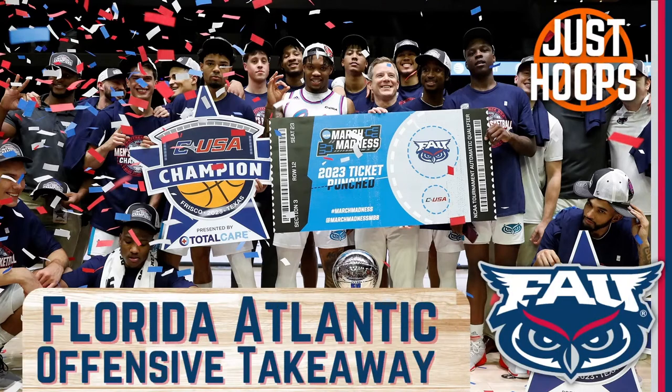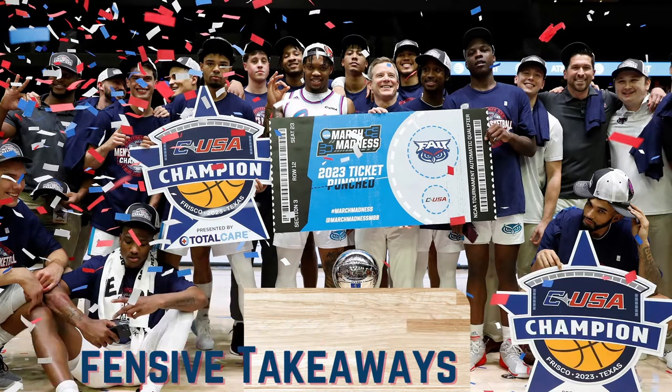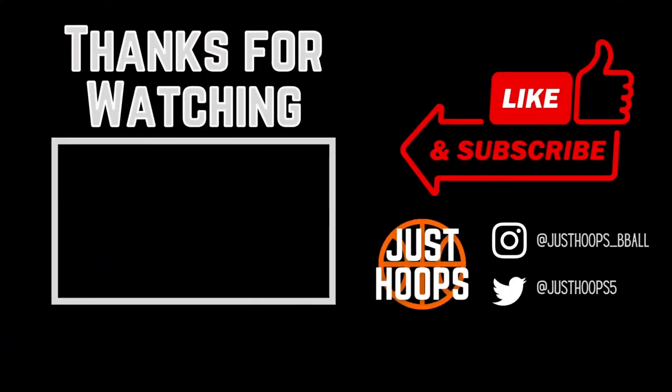This Florida Atlantic team is one of the best in college basketball — the way that they attack, move the ball, and play off of each other. They have highly skilled, high-IQ players and Dusty May is a tremendous coach. I hope you guys enjoyed this video and learned about one of the best offensive teams in college basketball. Enjoy watching them in the tournament, and for more content like this please like, subscribe, and share — we'll catch you in the next one.